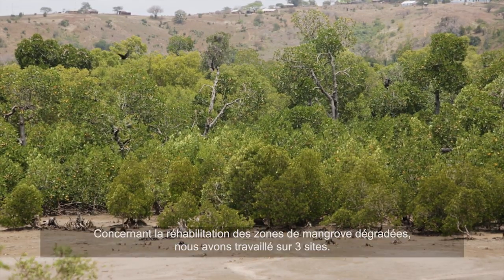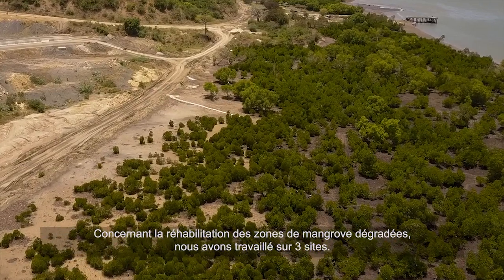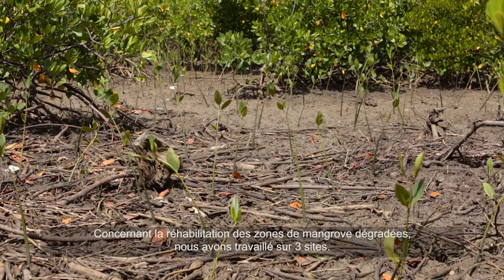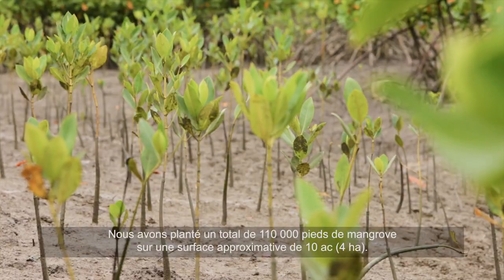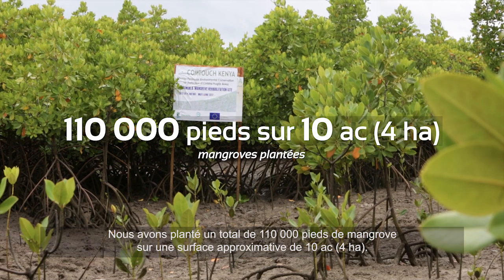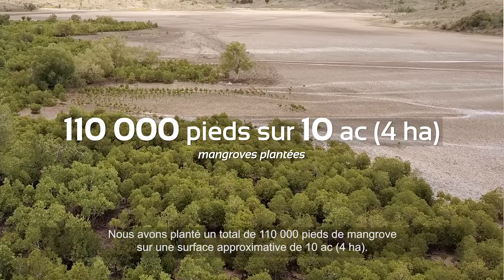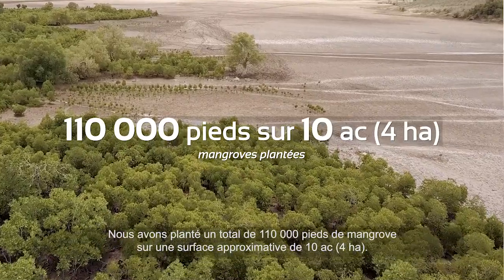In the rehabilitation of the mangrove degraded areas, we worked on three sites. We planted a total of 110 mangrove seedlings. That output has been achieved with approximately 10 acres of mangroves rehabilitated.